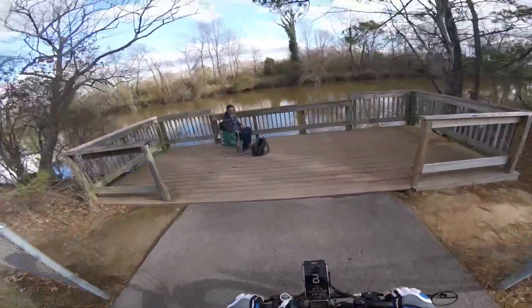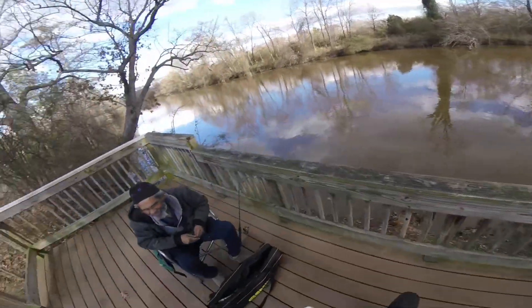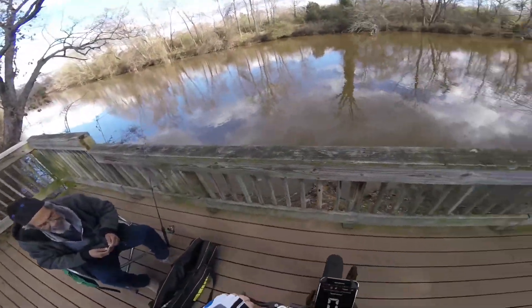How are you doing? Good, doing good. Catching any fish? I just got here. Just got here. Okay.